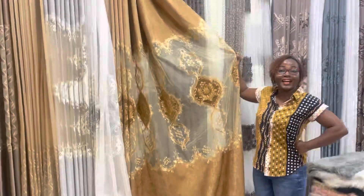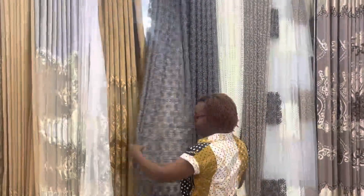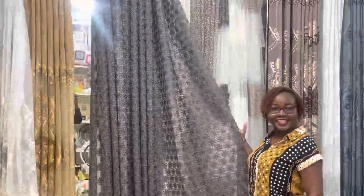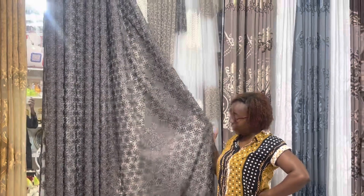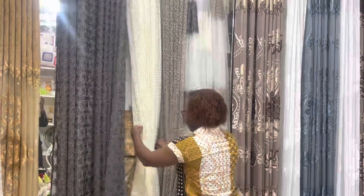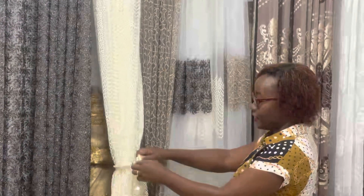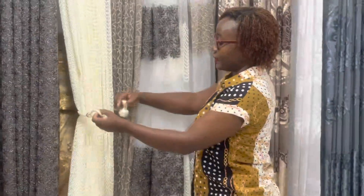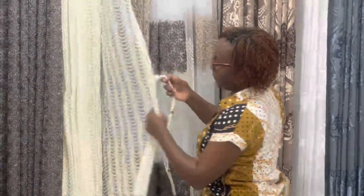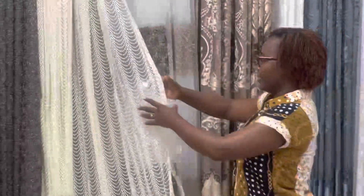If you love gold, this is the place! Now we are in another dimension — look at this guys, look at how beautiful it is. And then we have the Turkish design. I'm going to open this up — see, they have this stuff for the curtains for holding them.